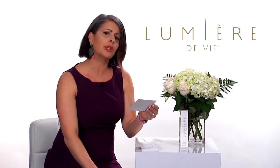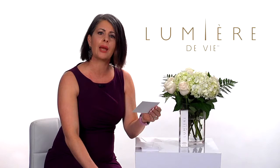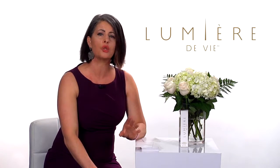Lucy from right here in Greensboro, North Carolina wants to know how the Lumiere de Vie Pore Minimizing Serum is different from a primer. Although it does have silicones like most primers, it also has actives in it to absorb excess oils, reduce the appearance of pores, all while the peptides reduce the appearance of your wrinkles.